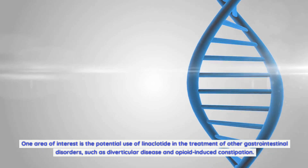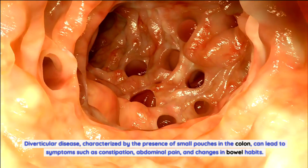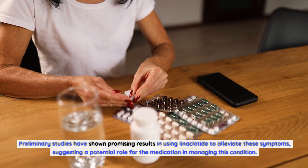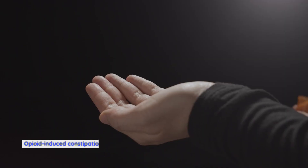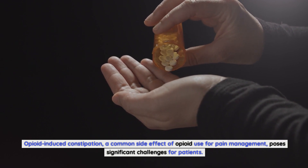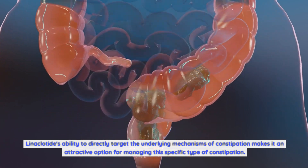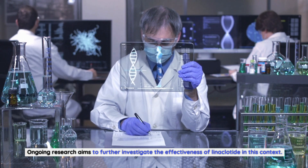One area of interest is the potential use of linaclotide in the treatment of other gastrointestinal disorders such as diverticular disease and opioid-induced constipation. Diverticular disease, characterized by the presence of small pouches in the colon, can lead to symptoms such as constipation, abdominal pain, and changes in bowel habits. Preliminary studies have shown promising results in using linaclotide to alleviate these symptoms. Opioid-induced constipation, a common side effect of opioid use for pain management, is another area where linaclotide's ability to directly target the underlying mechanisms of constipation makes it an attractive option.